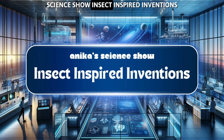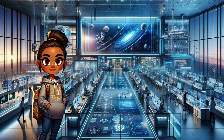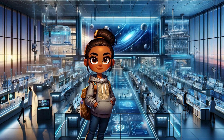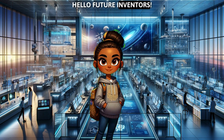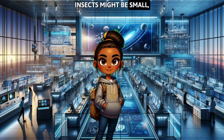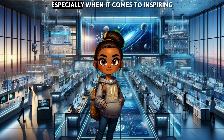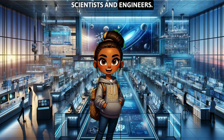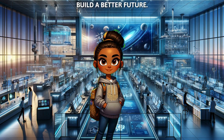Annika's Science Show: Insect-Inspired Inventions. Hello, future inventors. I'm Annika, and today we're going to explore some amazing technologies that were inspired by insects. Insects might be small, but they have a big impact on our world, especially when it comes to inspiring scientists and engineers. Let's discover how insects are helping us build a better future.